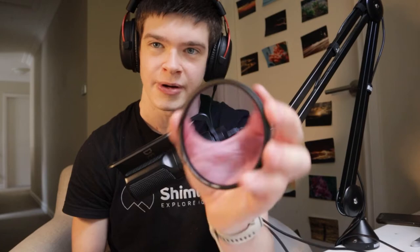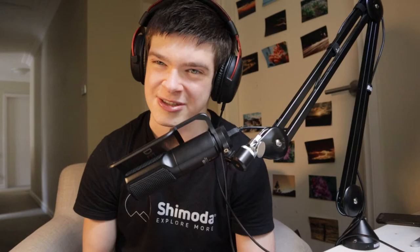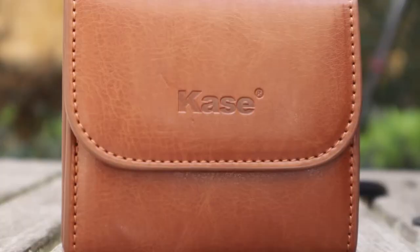These are the Kase Wolverine magnetic filters, and other than my Sony lens and camera, these are my pride and joy — a beautiful set of filters. I can't believe I have a whole magnetic filter setup; this is my dream filter setup. I have a natural night filter that cuts out a lot of light pollution and gives a more natural night feeling. I keep all filters in filter pouches that came with one of the kits I bought, plus an extra pouch.